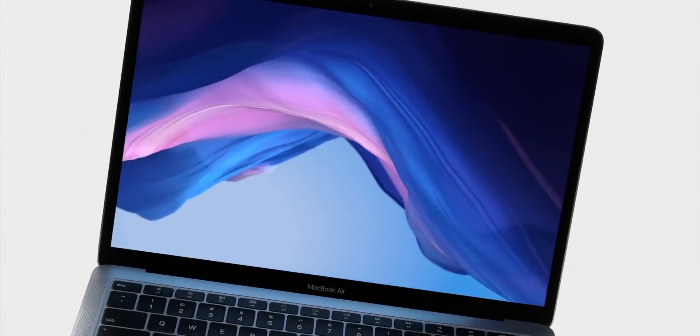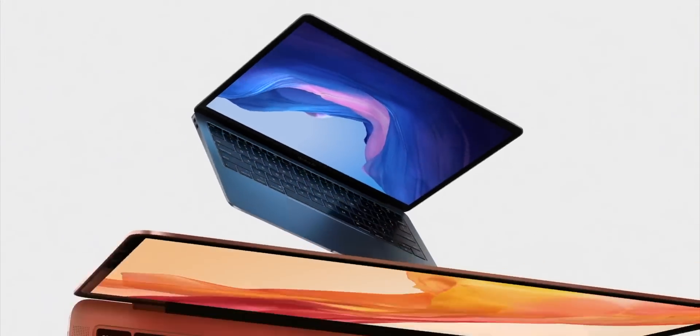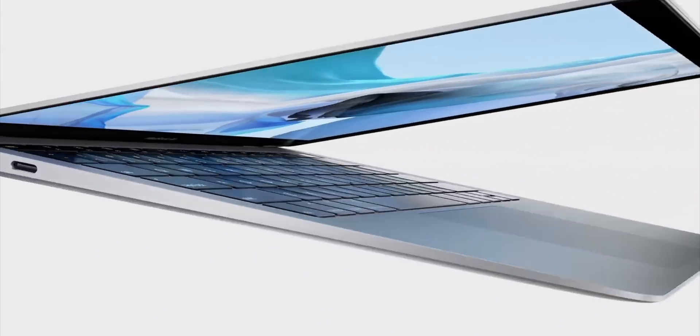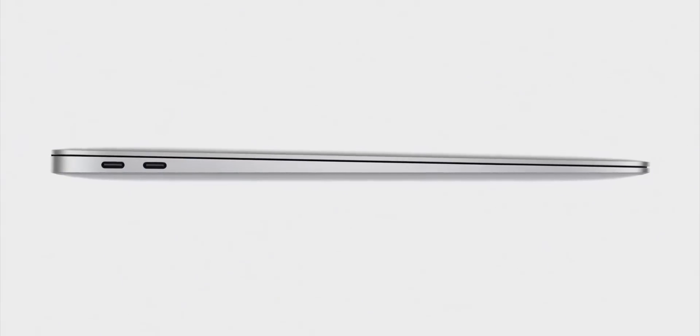And yes, it's still thin, still light, still the absolute easiest Mac to carry from home to school to work, or these days from kitchen to bedroom to couch. And it still has that famous star destroyer wedge shape — the one that launched a thousand ultrabook clones. And I still love it. I all-caps love it.